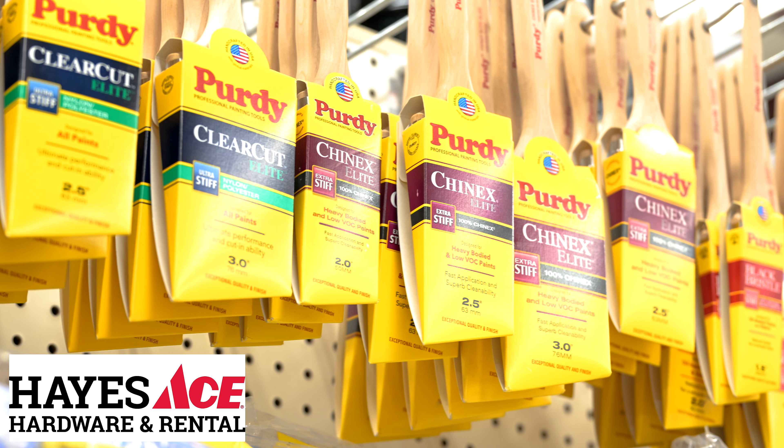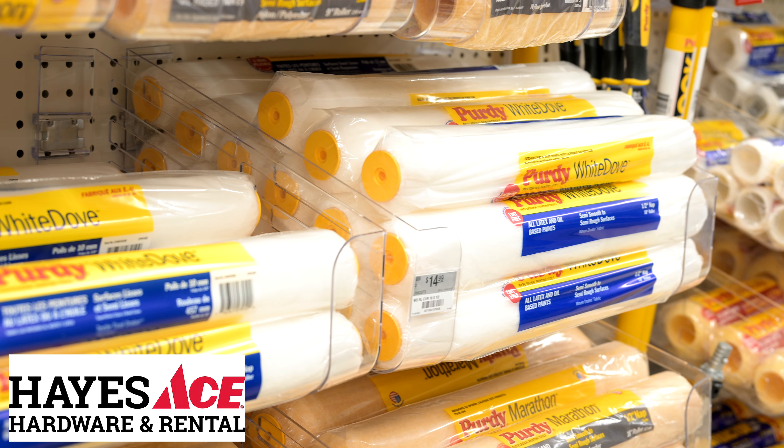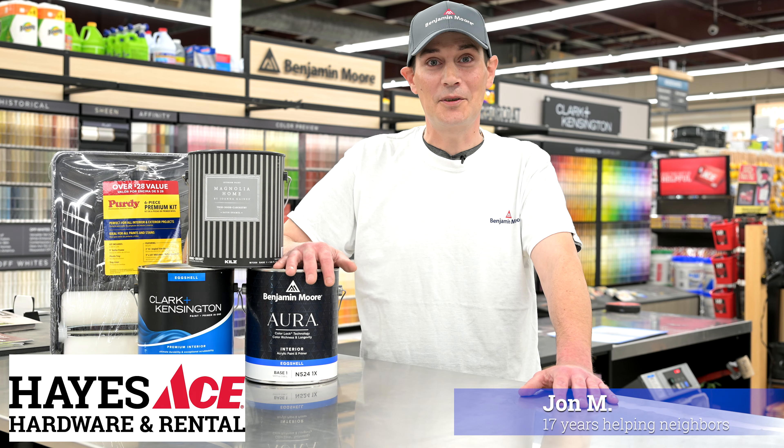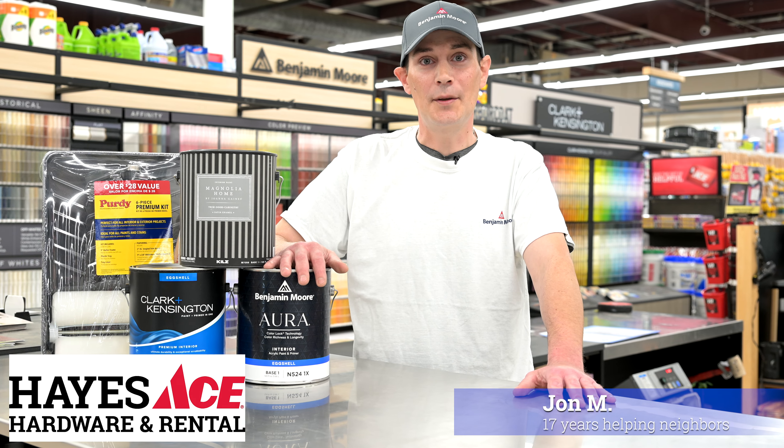Plus, we have all the supplies and knowledge you need to get the job done right the first time. Visit your neighbors at Hayes Ace Hardware & Rental, the painting place.